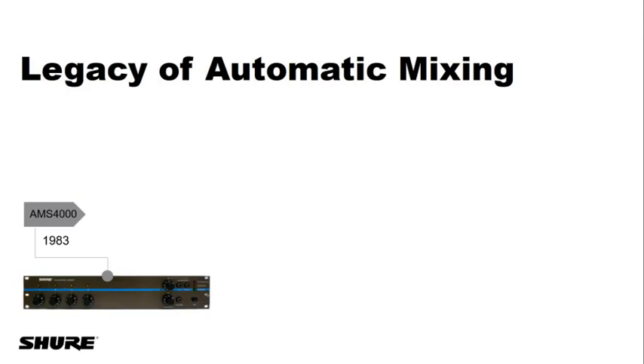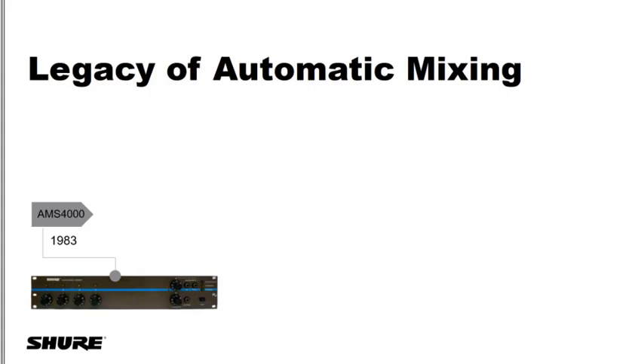It looked and felt like a mixer, but all the magic was on the inside. It had special microphones with two capsules — the front mic heard the talker, the back mic heard the room noise, and the mixer compared the two. If the front mic was significantly louder than the back mic, it knew somebody must be talking and turned that channel on. And it actually worked extremely well.